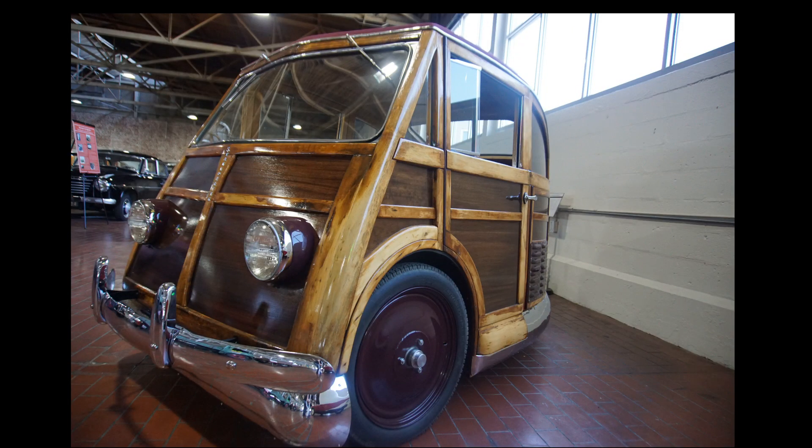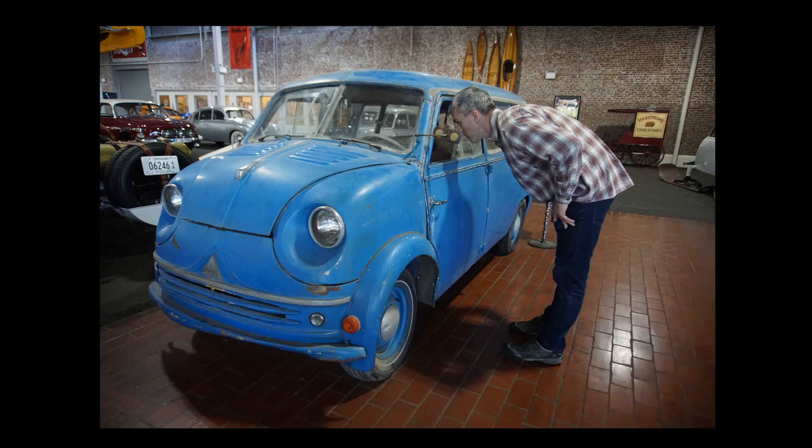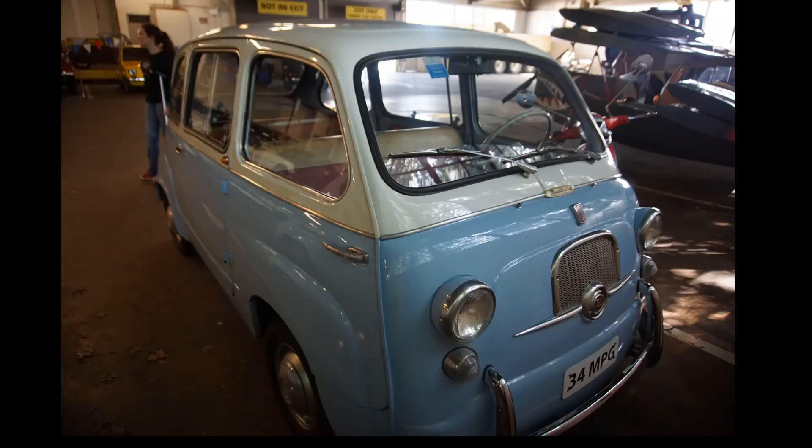There are a number of one-of-a-kind handmade vehicles, and a number of Fiats, including this Fiat Multipla.